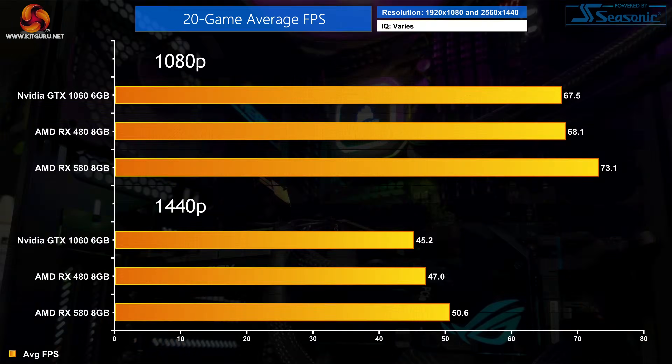So that is it for all 20 games tested — let's take a look at the big picture overview. With the 20-game average, it's probably not a surprise to see things are as close as they are. At 1080p there is less than a single percentage point difference between the GTX 1060 and the RX 480, five years on from their release. The RX 580 is the fastest of the three, coming in 8% ahead of the GTX 1060, but it's still not a crashing victory.